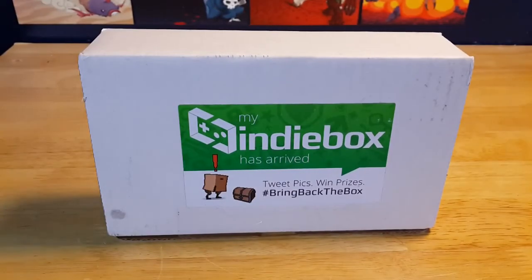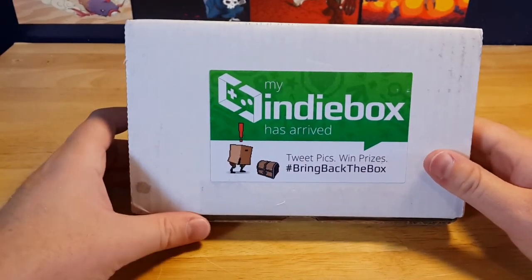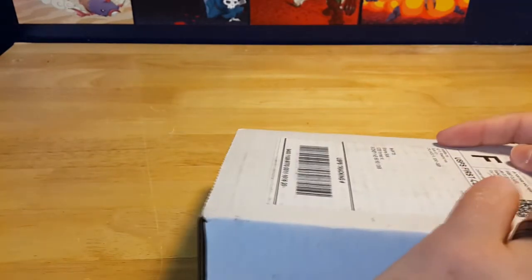Hello everybody, I am Fedora Gamer and it's time for the January 2015 Indie Box — the first Indie Box of the new year. I am quite excited for this as I am every month. There's nothing more exciting than going out to my mailbox and getting my Indie Box. So let's jump right into it, shall we?